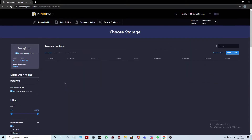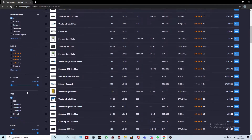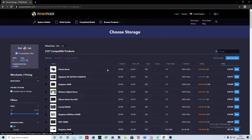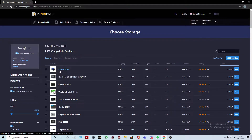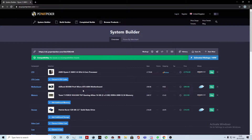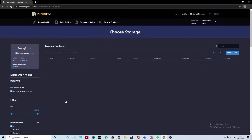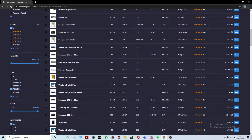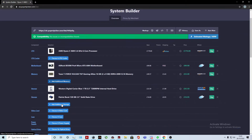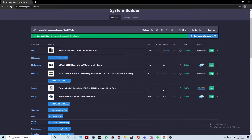Next we're going to choose storage. We'll get an SSD that can hold the operating system and frequently used applications — 120 or 240 gigabytes is fine. I have a Pictoure Burst 240GB SSD and I've had no problems with it. But everything's not going to fit in there, so I think we should also choose a one terabyte hard drive to store all our games and larger files. The WD Blue one terabyte hard drive seems pretty good.